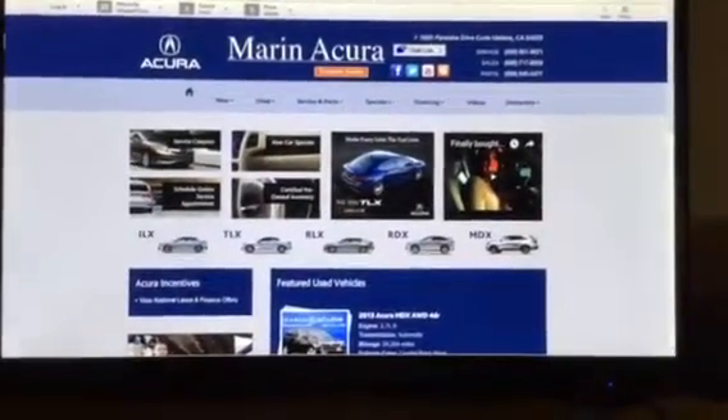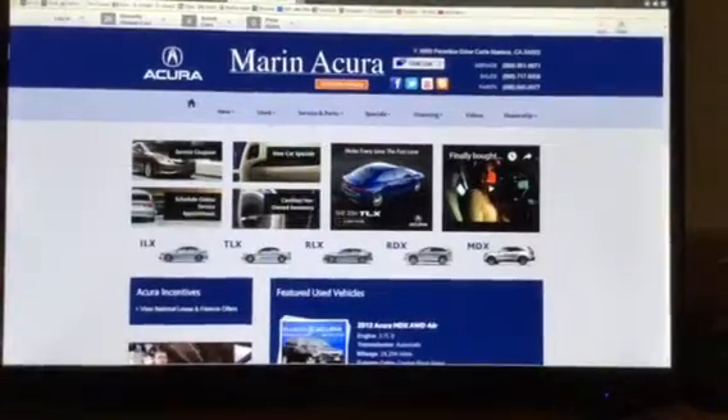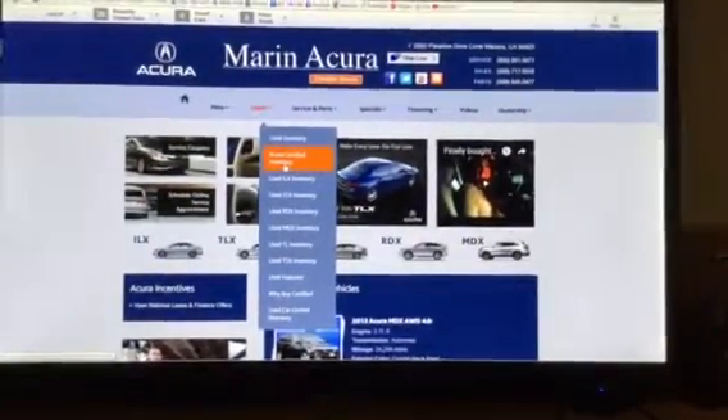I'm Daniel, your product specialist, and you'll notice under MarinAgra.com there's a Use section with a drop-down menu. I can select Use Inventory or even Agra Certified Inventory.